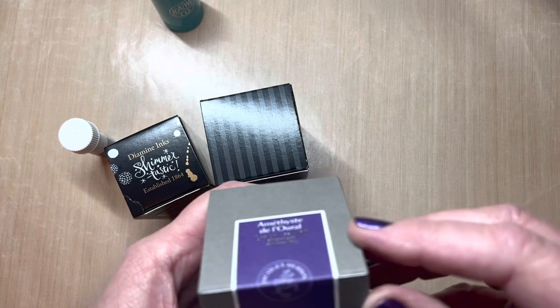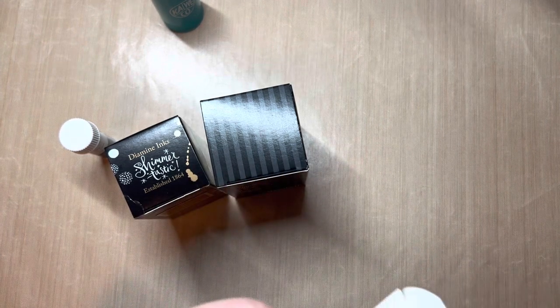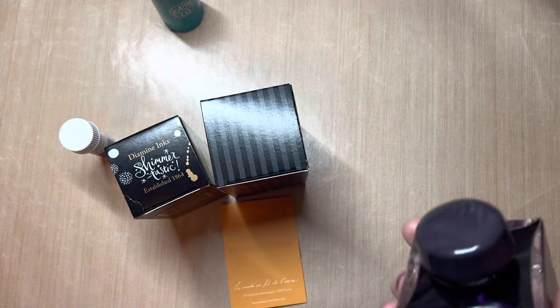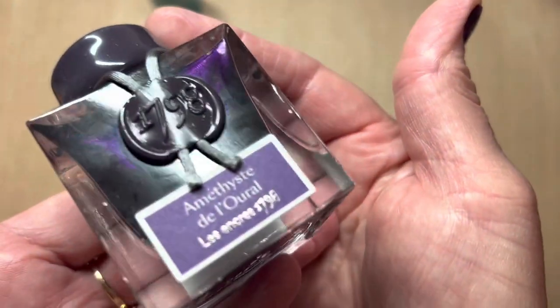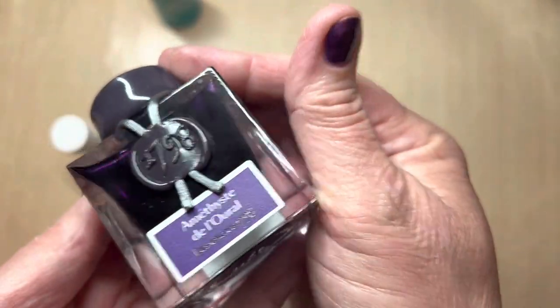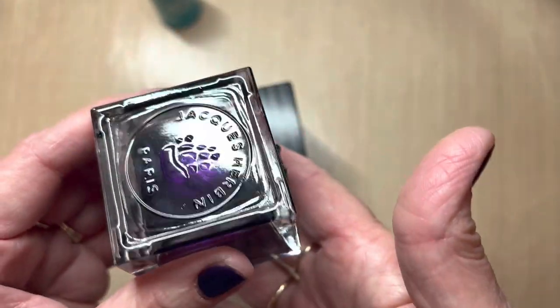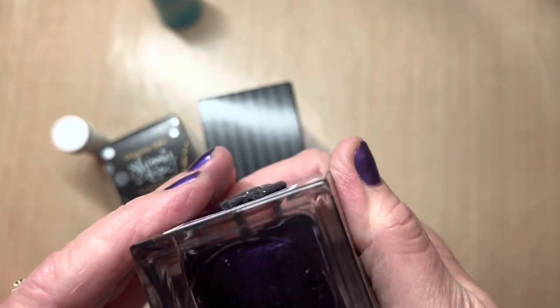I will not swatch this with you today — I just want to open it, let you see the gorgeous bottle, the ink inside the bottle. And I will be adding it to my new swatch book. Isn't that so pretty? It's just so royal and imperial looking, the liquid inside the bottle. I'm anxious to try this out.